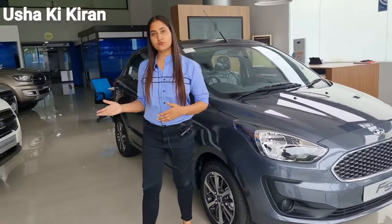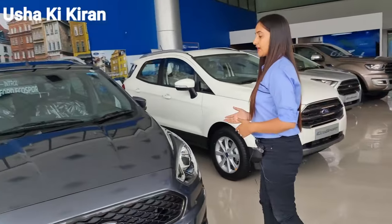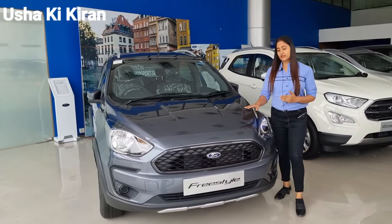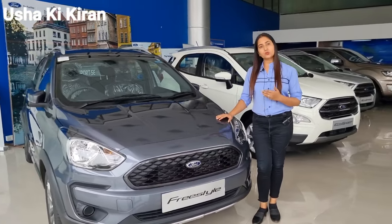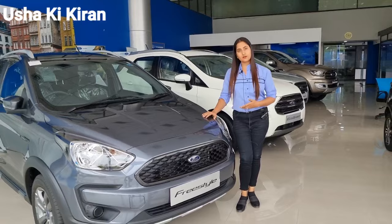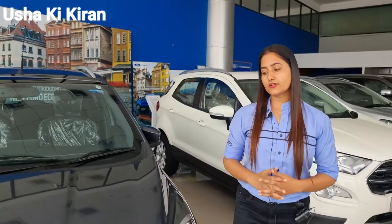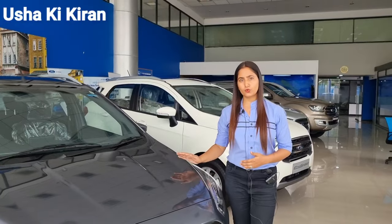If I talk about Freestyle, these are both diesel and petrol. If I talk about petrol, it will be 96 PS power. In diesel, it will be 100 PS power. If I talk about price, the petrol on-road price is 858. If I talk about diesel, it is 1093 on-road price.